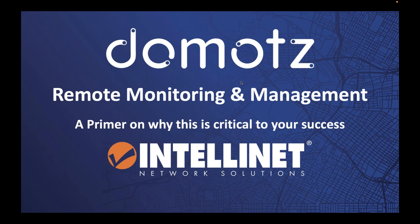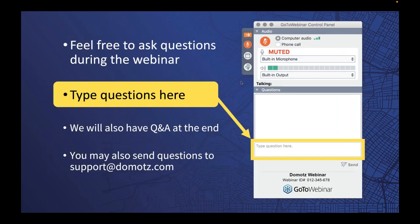Before we dive in, I want to point out that this is a live webinar — we want you to ask questions. We'll have a Q&A at the end. For anything specific to Domots, you can reach out to support@domots.com. We also have folks from Intellinet and IC Intracom here who can help answer questions, and you can reach out to their sales and support team as well.